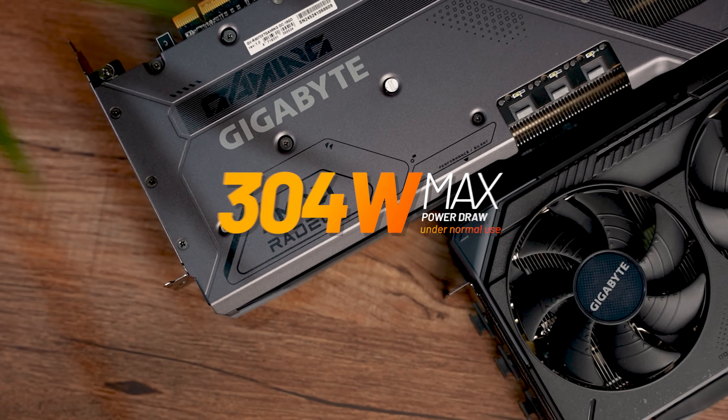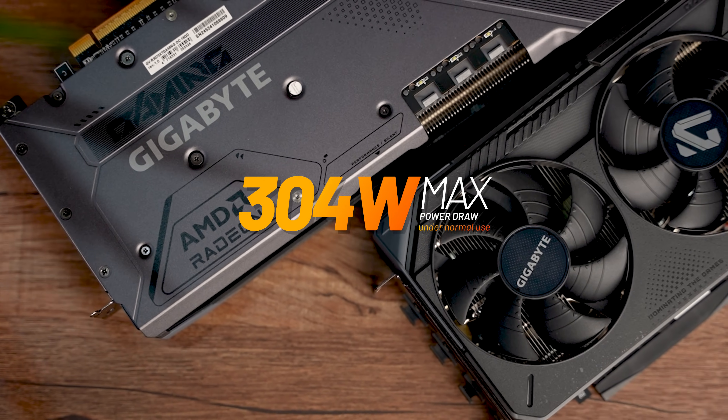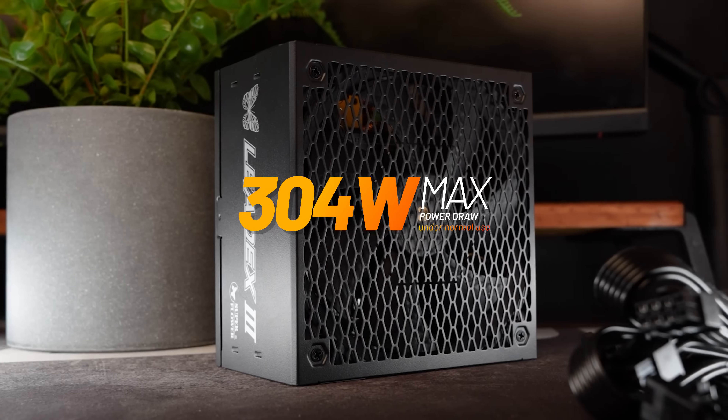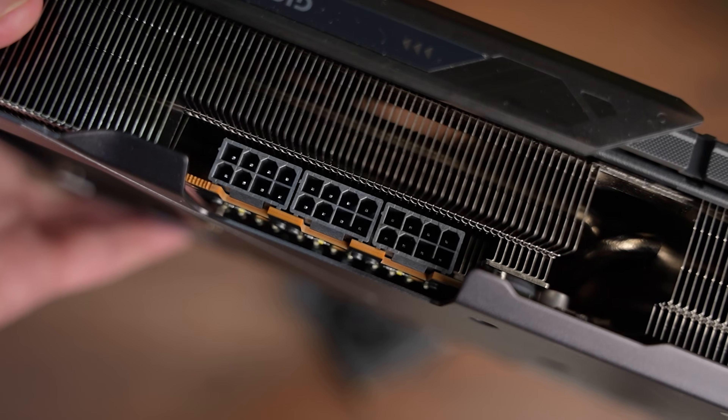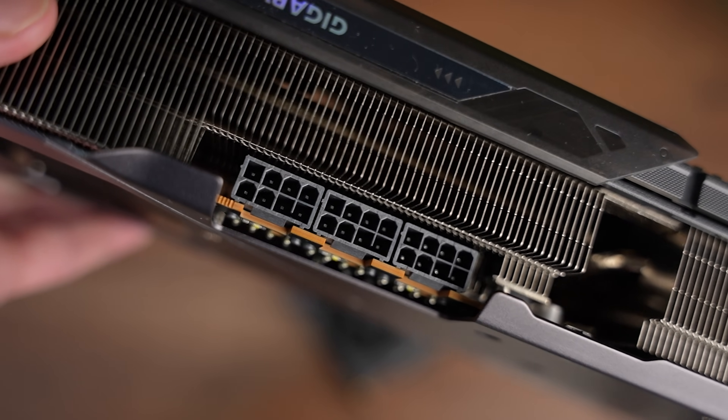The real question is: will you need more power to supply these cards? Probably not. These cards aren't all that power hungry — the biggest of the two, the XT, only needs a max of around 304 watts, which could easily be run on a 750 watt PSU. And as a benefit, they haven't switched to any of the new funky cable designs either, with most versions running on two to three tried-and-tested 8-pin power cables.